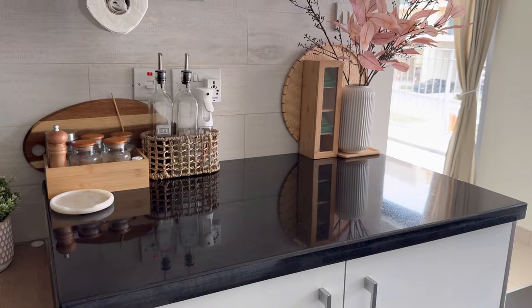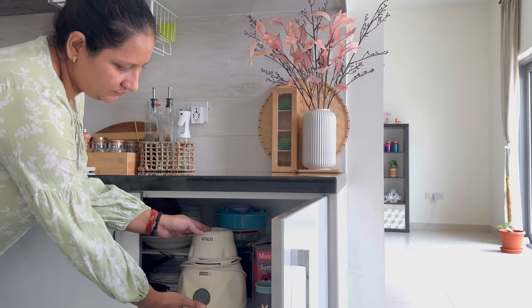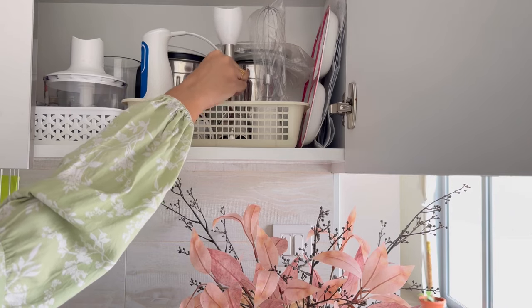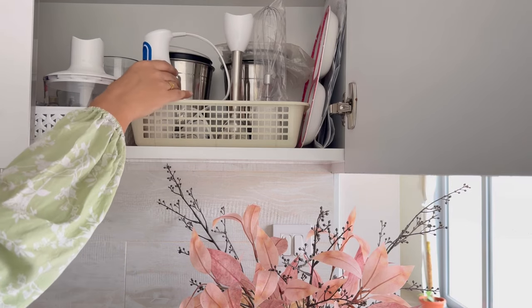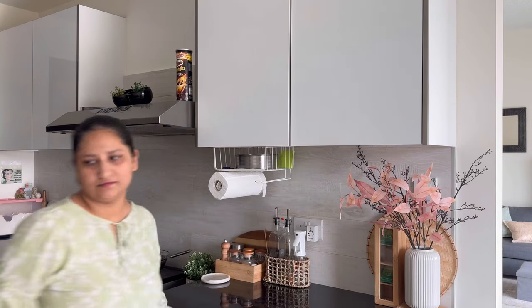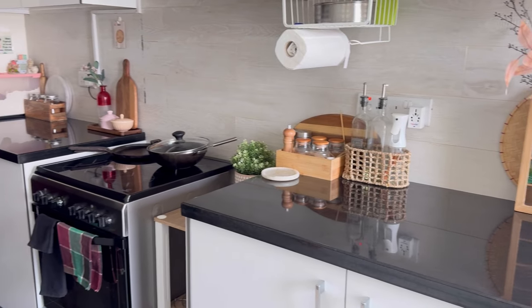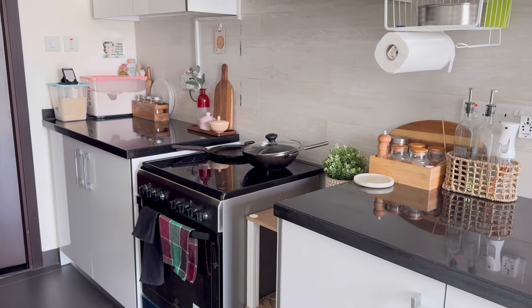Items which are not used frequently — like mixi, juicer and blender — you can hide them in cupboards, but keep them in such a way that you can easily grab and use them. The rest of the time you can enjoy working on your clean space.